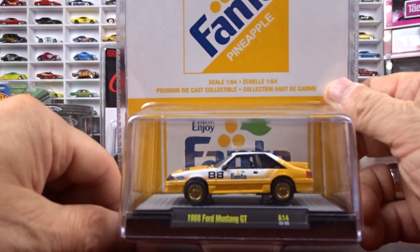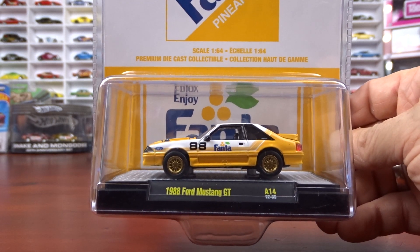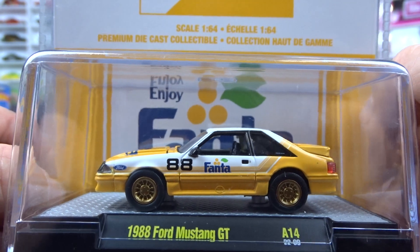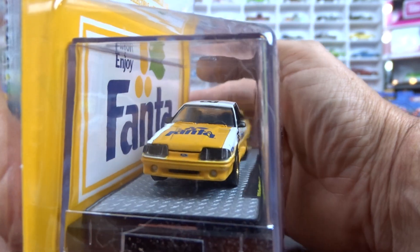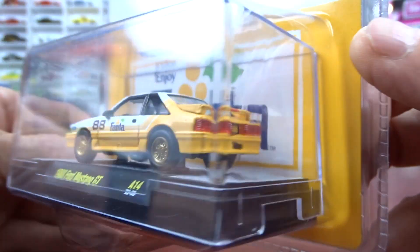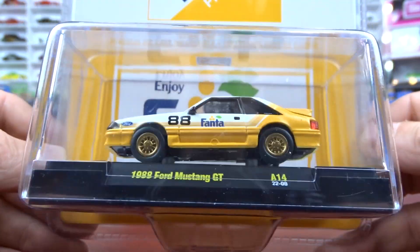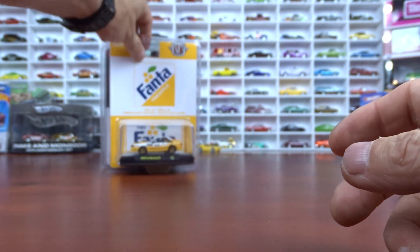Then we have a Fanta Pineapple — I've never heard of that before, but I guess it's out there. It's a 1988 Ford Mustang GT. This thing is pretty sharp with gold wheels; it's just a nice looking car with black interior. It seems like the Mustangs are the ones that are flying off the shelves now, around here anyway — they seem to be pretty sought after. I got the whole set of three. Mustangs seem to be what people are after now instead of the Chevy square bodies, because Chevy square bodies are showing up everywhere.